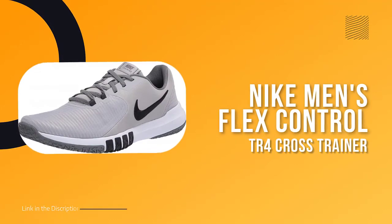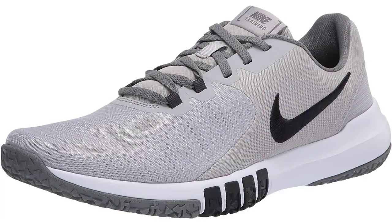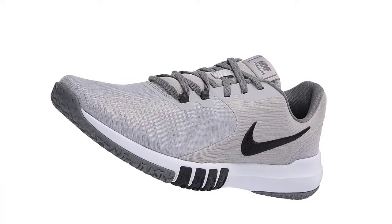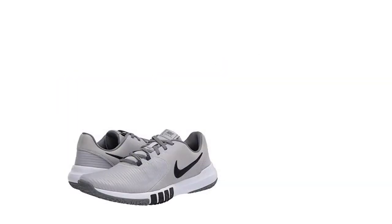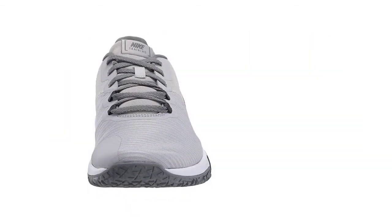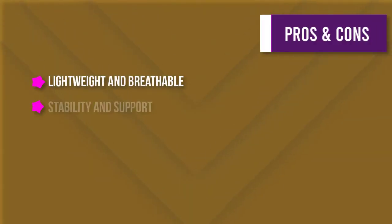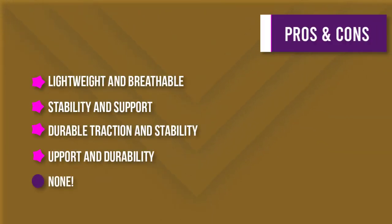Number 4: Nike Men's Flex Control TR4 Cross Trainer. Nike Flex Shoes are designed to provide a natural, comfortable fit that lets your foot move freely. The mesh upper is lightweight and breathable, and the overlays on the heel and outrigger add support and durability. The segmented rubber outsole provides traction and stability, and the textured tread outlines the sole for a more aggressive look.